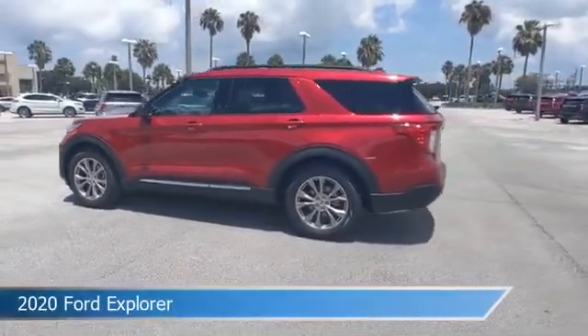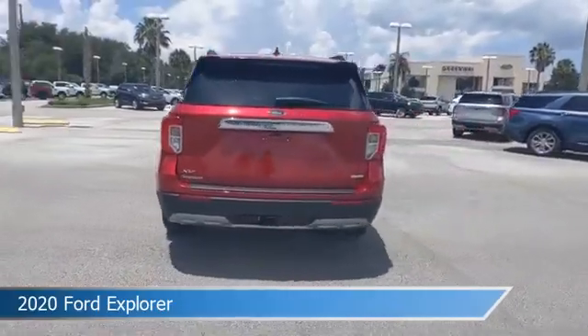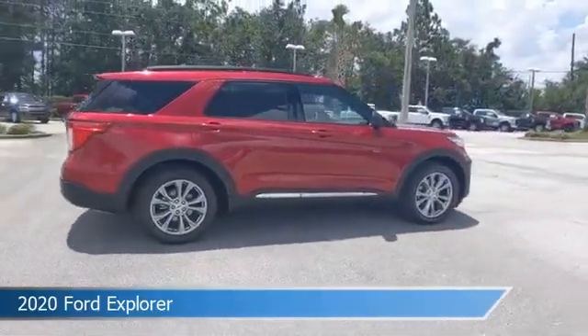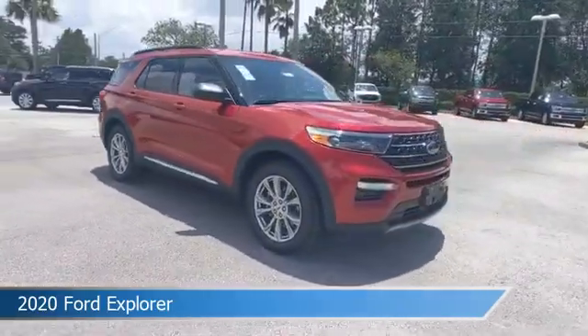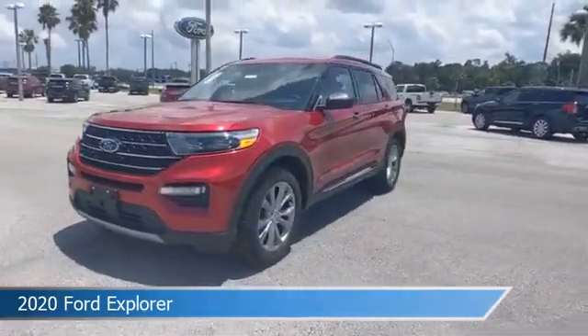Take a look at this 2020 Ford Explorer, equipped with an automatic transmission in rapid red metallic tinted clear coat. This car comes with some great features including alloy wheels, child safety locks, Android Auto, anti-lock brakes, and more. Come in and check it out today.